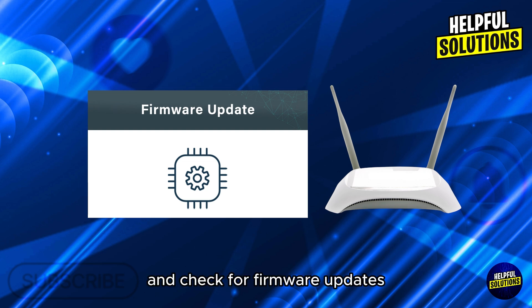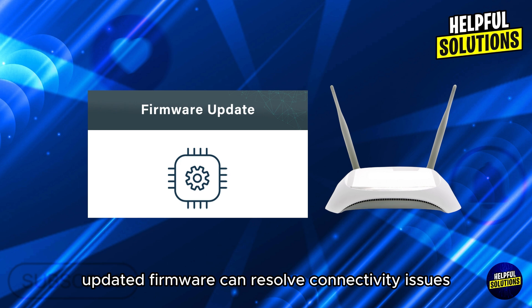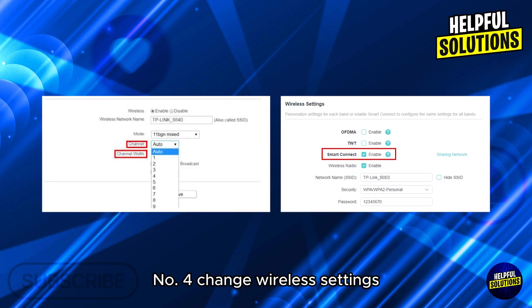Number three: update router firmware. Login to your router settings and check for firmware updates. Updated firmware can resolve connectivity issues.